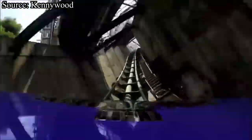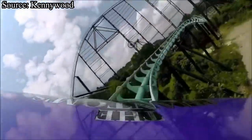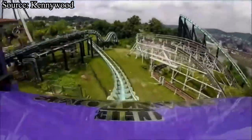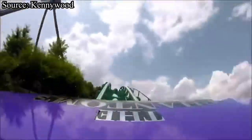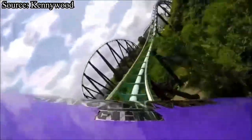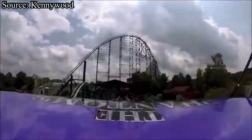You drop to the ground, pass under Thunderbolt, and get one quick pop of airtime before going into this ride's awesome finale. You then hit six quick pops of ejector airtime that absolutely fling you out of your seat. This is some of my favorite airtime on any coaster, just with how insane it is. It's not sustained by any means, but it is so quick and powerful, it's amazing. You then fly right into the brakes.